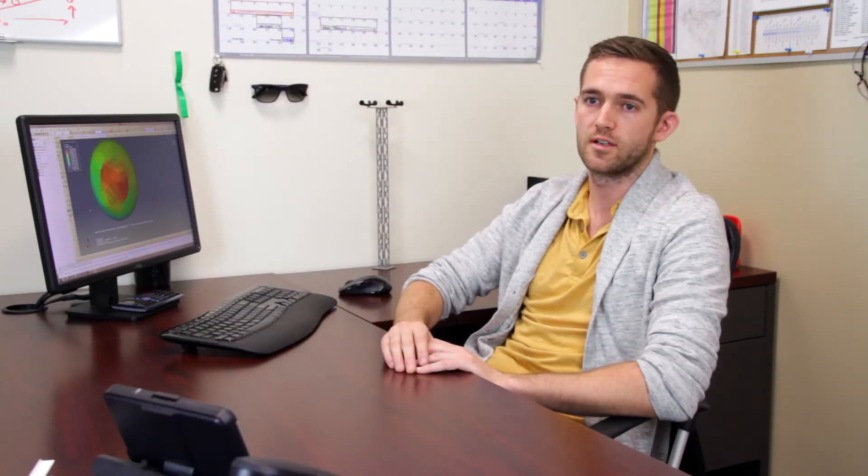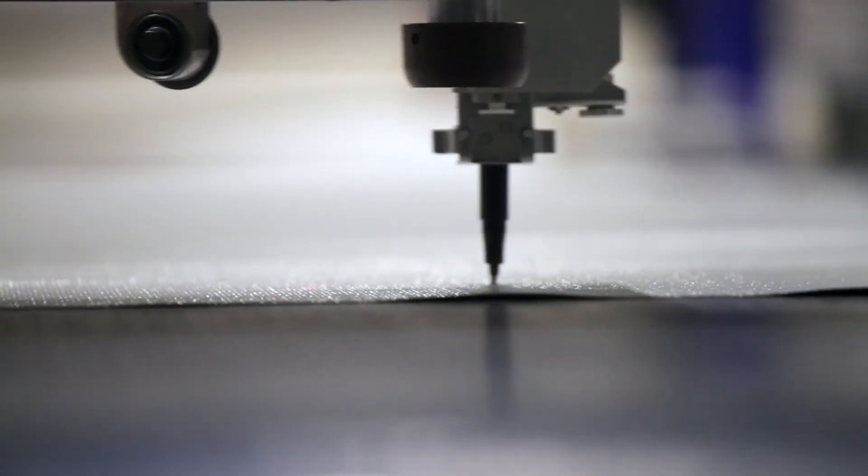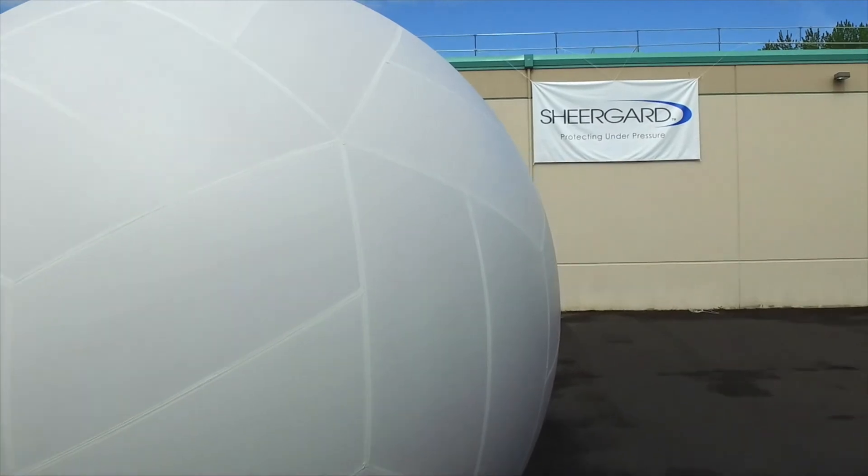We do have access to all the new software that we need, which allows us to computationally make and analyze the model in its entirety. Having the designers design the radome and bring that information down to the floor allows clear communication for the people making it. The final result for our customer is an improved product from what they're used to seeing.